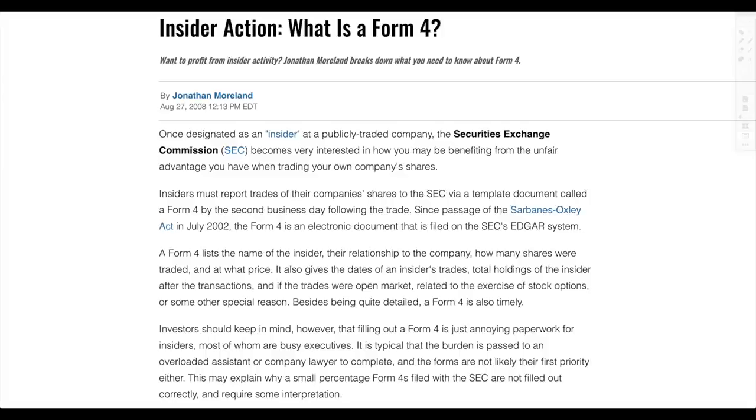Insiders must report trades of their company shares to the SEC via this Form 4 document. The form has the name of the insider, their relationship with the company, how many shares were traded, and at what price. It also gives the dates of an insider's trades, total holdings of the insider after the transactions, and whether the trades were open market, related to the exercise of stock options, or some other special reason.